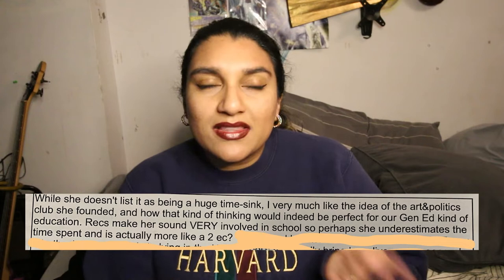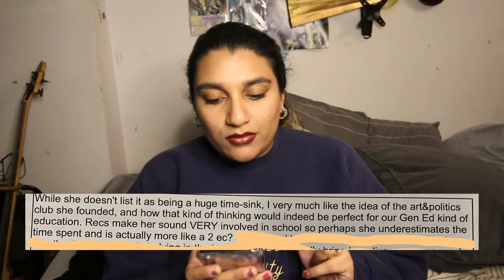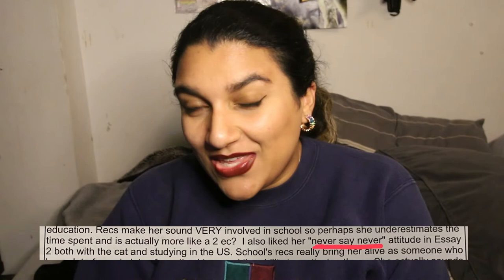The first person commented on how I made it seem I wasn't doing that many extracurriculars, but according to them I did — they said I sound very involved from the references. I was very shy at the time, so I wasn't like 'I'm amazing, you guys should really take me.' Try to get teachers and references who will really put their best foot forward for you — teachers who can corroborate what you've been doing and add to the conversation instead of just reiterating what you're saying. They also said 'I like her never-say-never attitude,' and that the school records really bring her alive as someone who has a lot of spunk.